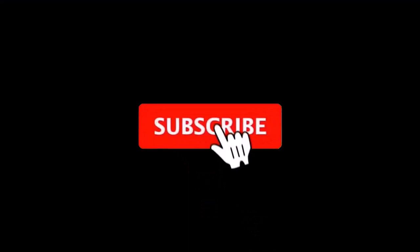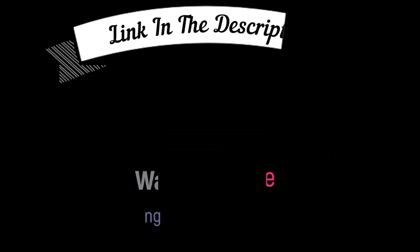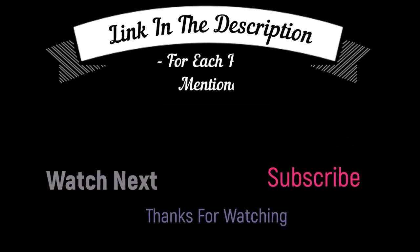That's all from my end. I make helpful videos daily, so do subscribe to my channel and hit the bell notification. To get more information or if you want to know the product price, please check my description box.